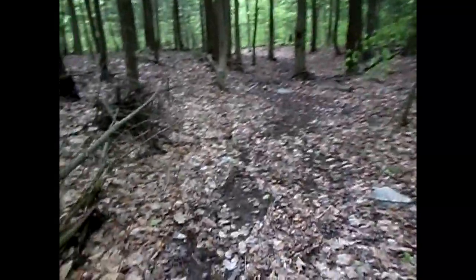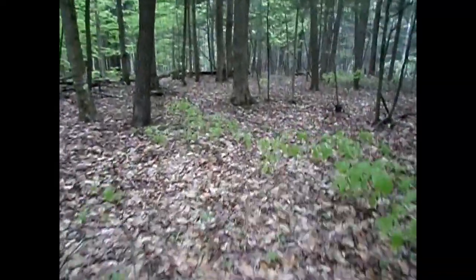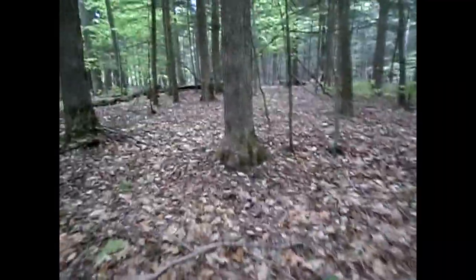We're gonna keep on hiking through. The water came through here recently when it got high. Don't want to be tripping over any twigs. Steve's out of breath trying to keep up with me.